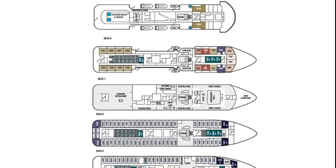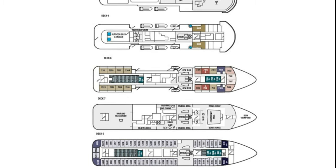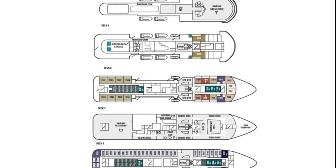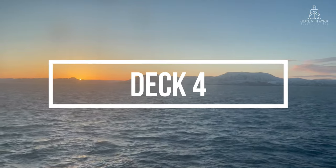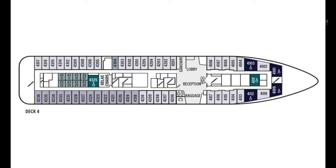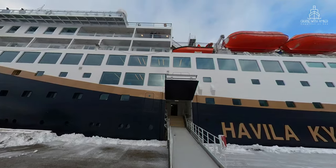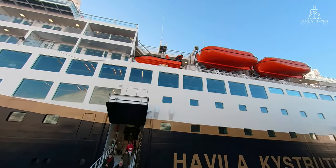so even though this is a tour of Havila Casta, the same tour can apply to all of the ships in the fleet — Capella, Pollux, Polaris and of course Casta. Passengers board the ship on deck 4; it's also the main route of the ship at ports.